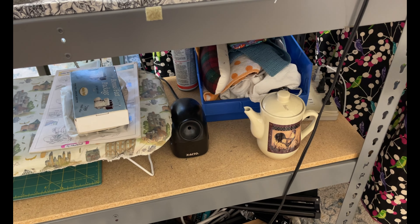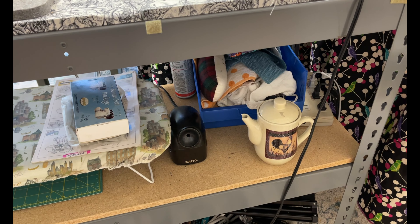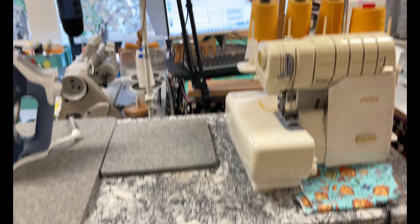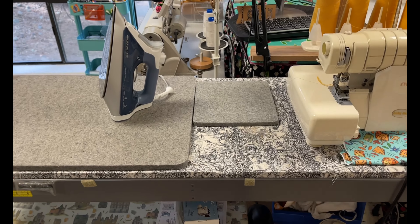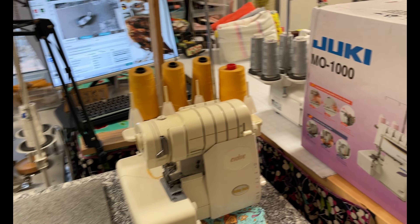I know my pencil sharpeners are in a really weird space, but I just have some limited plugs. That little broken pitcher is just to fill my iron up with water. And then I'm going to be changing this to have a cover stitch and a serger, and I'm not quite sure how I'm going to fit it all in, but I will.